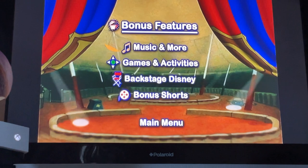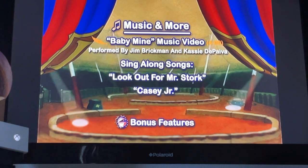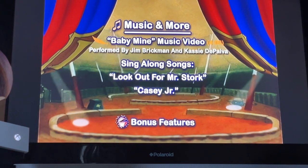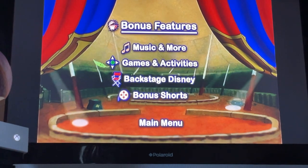In bonus features, we've got Music and More: Baby Mine music video performed by Jim Brickman, and Casey the Panda sing-along songs including Look Out for Mr. Stork and Casey Jr. Also games and activities.